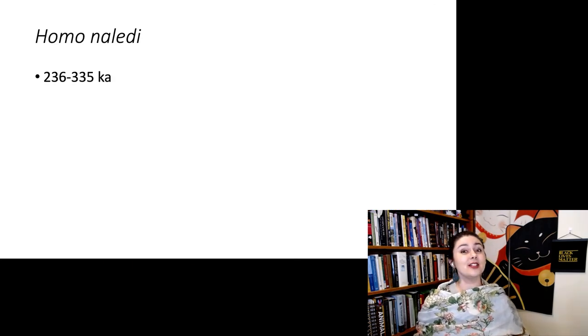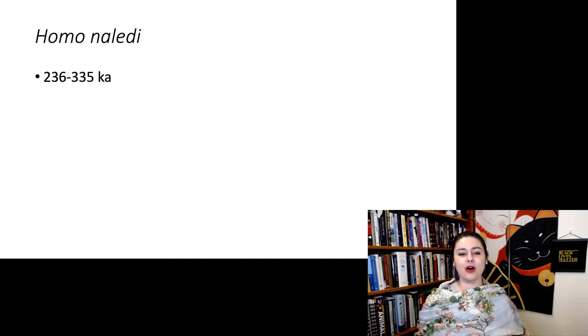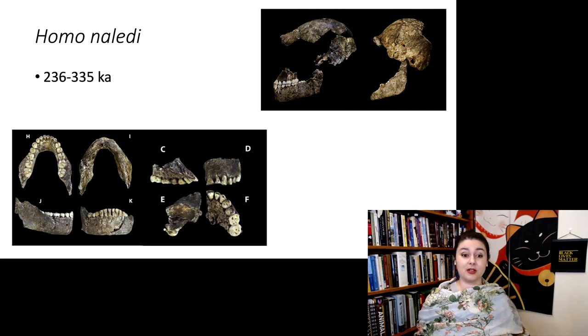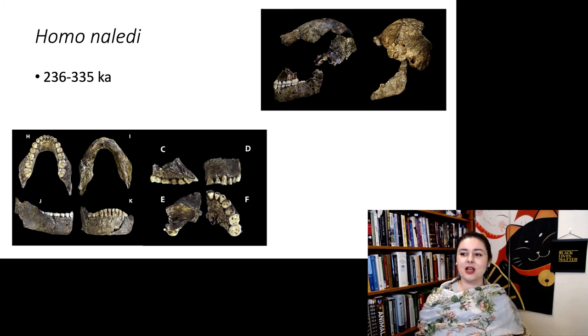Homo naledi is a relatively young species, about 335,000 to 236,000 years old. We have some crania, some mandibles — nice mandibles — a parabolic tooth row, so those teeth look relatively modern and smaller than Australopithecus. We also have some postcrania: femora looking fairly bipedal, and nice straight tibias.